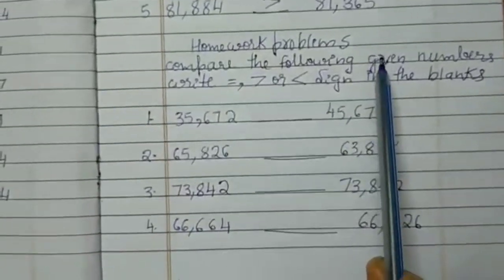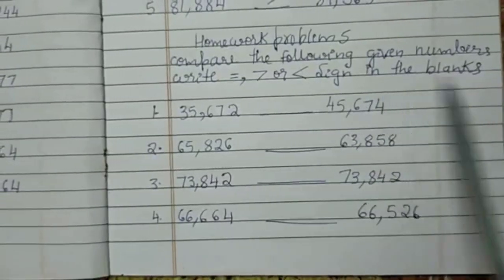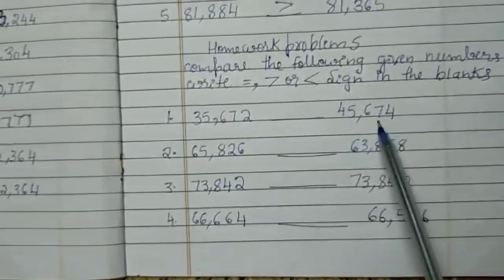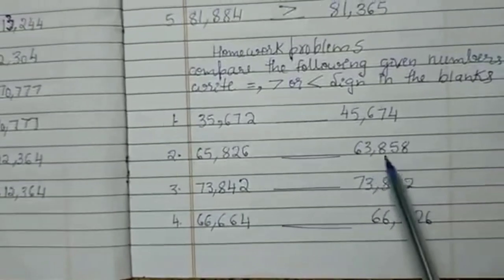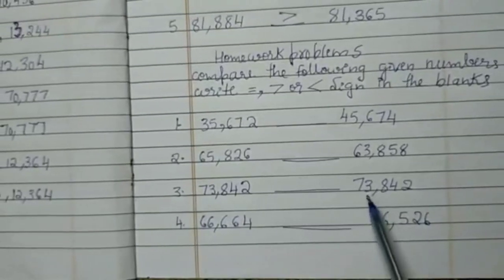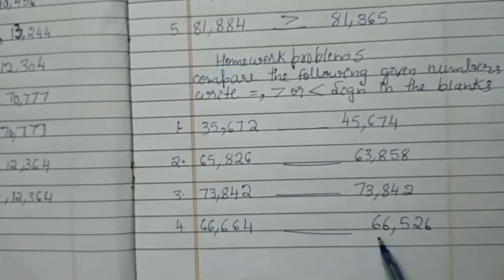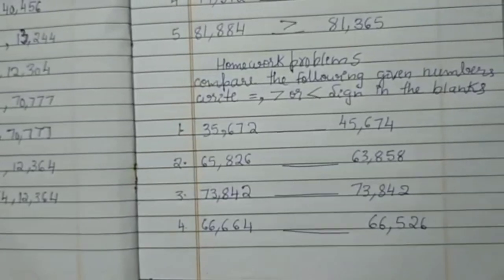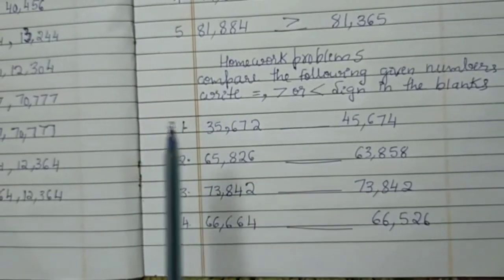Now I will read out the homework problems. Compare the following given numbers, write equals to, greater than or lesser than sign in the blanks. First: 35,672 dash 45,674. Second: 65,826 blank 63,858. Third: 73,842 blank 73,842. Fourth: 66,664 blank 66,526. You need to find out whether it is equals to, greater than or lesser than using the symbols in the blanks, as I have done in class.